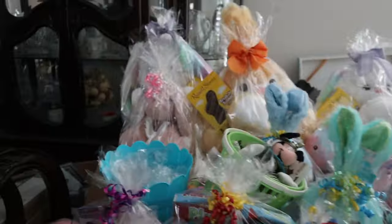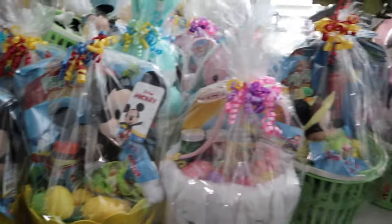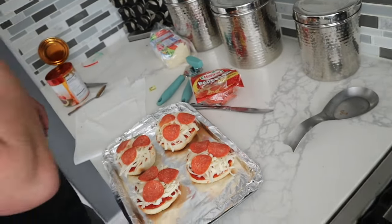My grandma sells Easter baskets, guys — if you're in the IE, hit us up because she has a lot for sale. My grandma made me some bomb tacos and my uncle is cooking fajitas — this looks so fire! And there's iced tea too.